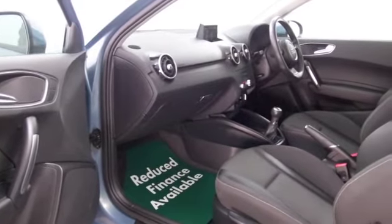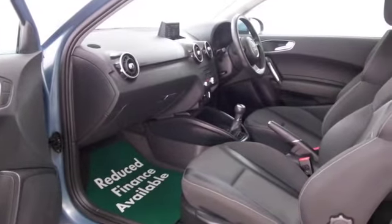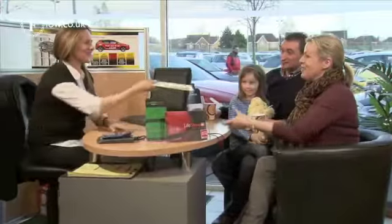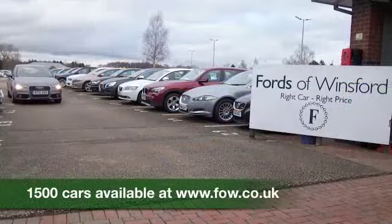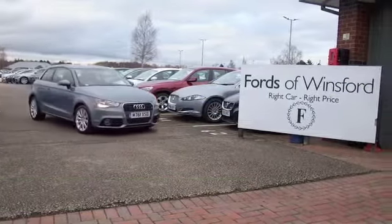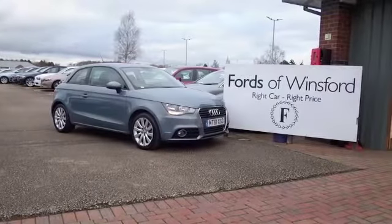Why not give Jackie and the team a call in our call centre? They can answer any questions you might have, and we can hold the car with no obligation and no deposit until you can get here. Bring your licence with you, have a test drive, and discover this great car for yourself at Fords of Winsford.